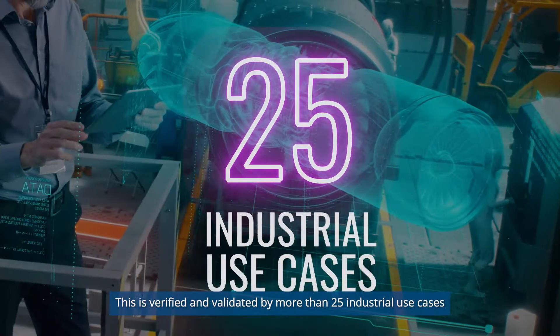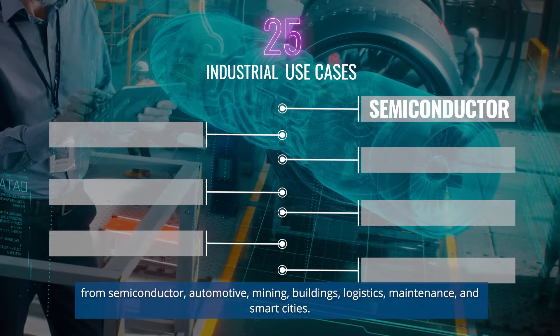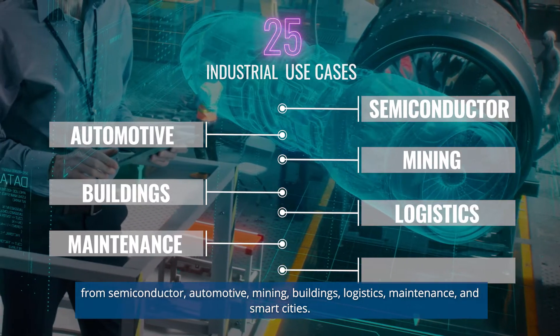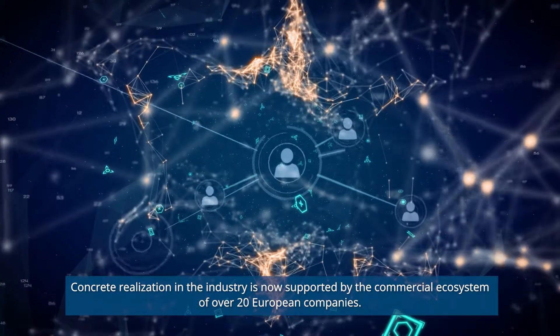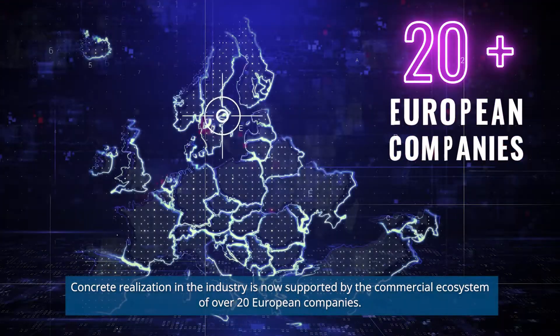This is verified and validated by more than 25 industrial use cases from semiconductor, automotive, mining, buildings, logistics, maintenance, and smart cities. Concrete realization in the industry is now supported by the commercial ecosystem of over 20 European companies.